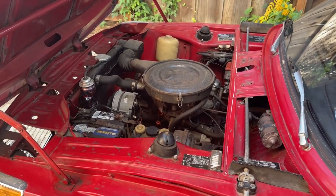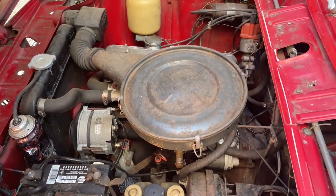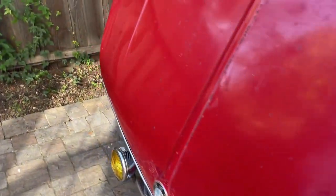The engine runs really good. I'll have a follow-up video on that.